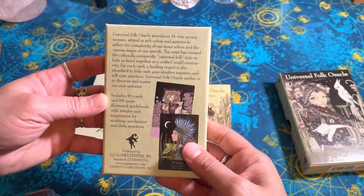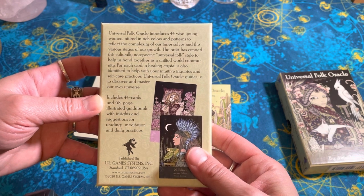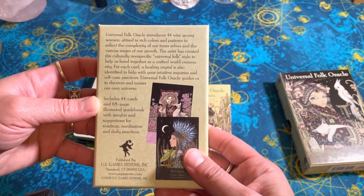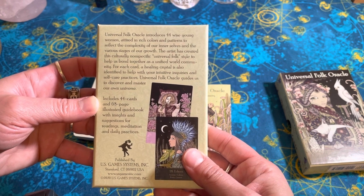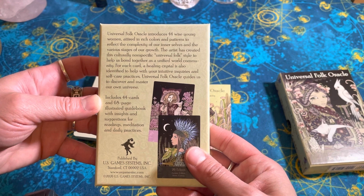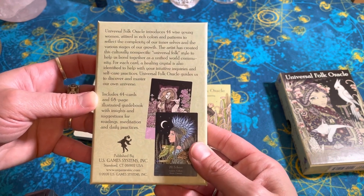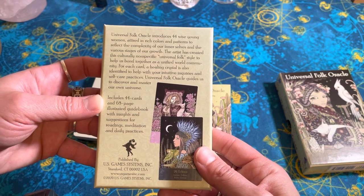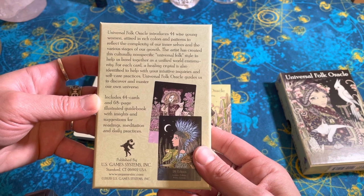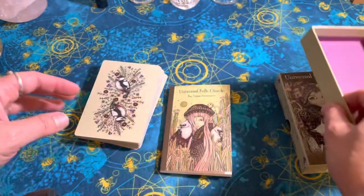I'll read the back real quick — it says Universal Oracle, young women attired in rich colors and patterns to reflect the complexity of our inner selves and various stages of growth, and create a culturally non-specific universal folk style. I think she really accomplished that well. For each card, a healing crystal is also identified to help you with your intuitive practice. That's really cool.